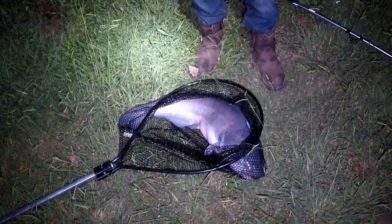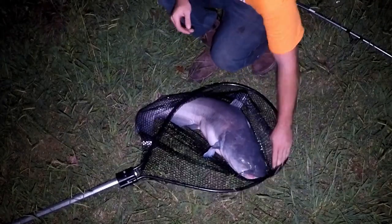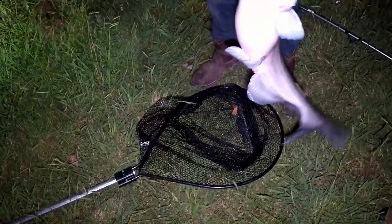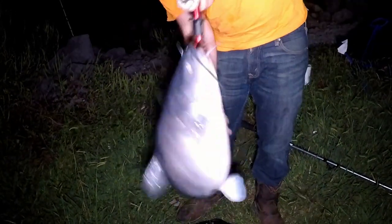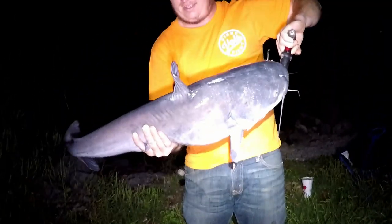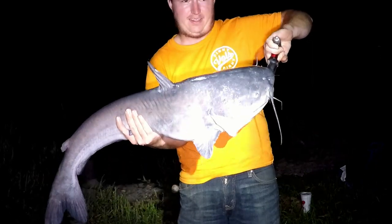Oh yeah, that's a good one! Alright Austin, that's a nice one — hold that baby up! Oh guys, this is fun right here. We made the move and we got it right — you don't always get it right, but we did. Let's see how much this thing weighs.